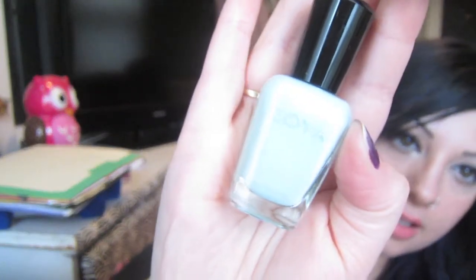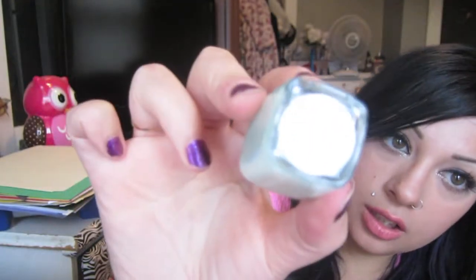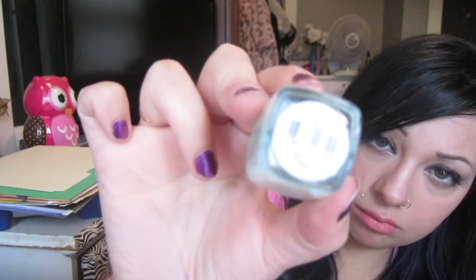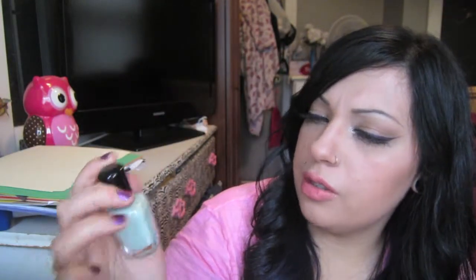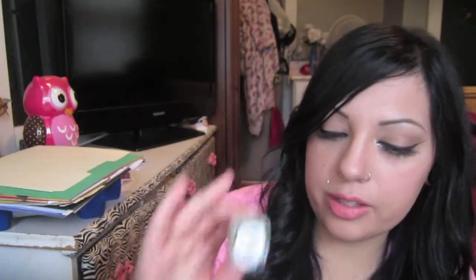In no particular order, the first thing is a nail polish by Zoya. That's pretty — and this is actually a full size, not a sample. It's called Neely or whatever. It's a pretty color — almost like a minty pastel blue. I have similar colors, but this one's a little different. I really like it. It's pretty for Spring.